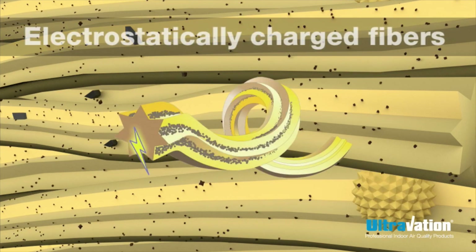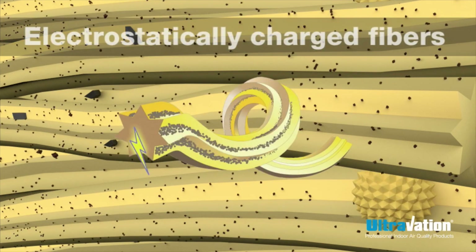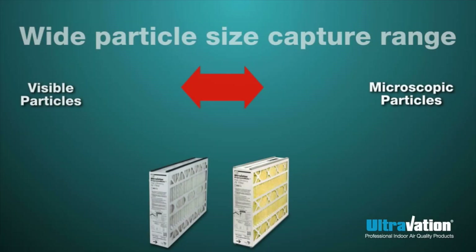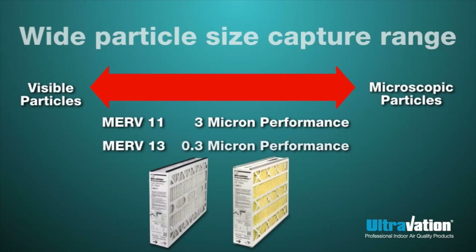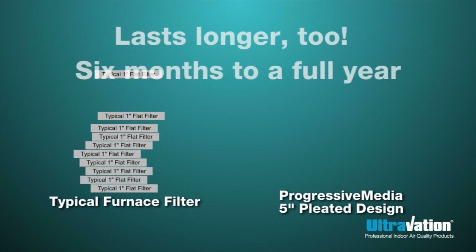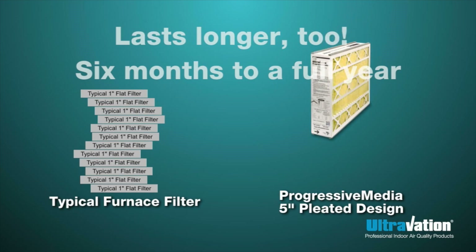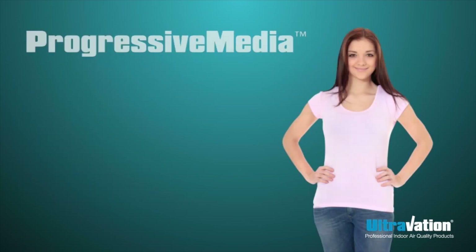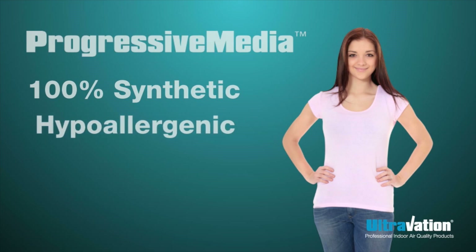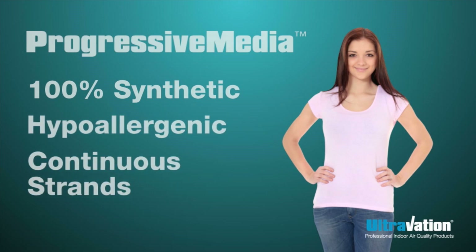Ultra-strand fibers have a permanent electrostatic charge, so particles are drawn into the nooks and crannies and held there. No other filter design has as wide a size range or as much holding capacity, which is why they last from 6 months to a full year. And ultra-strand fibers are 100% synthetic, hypoallergenic, and continuous, which means they are truly designed with the allergy sufferer in mind.